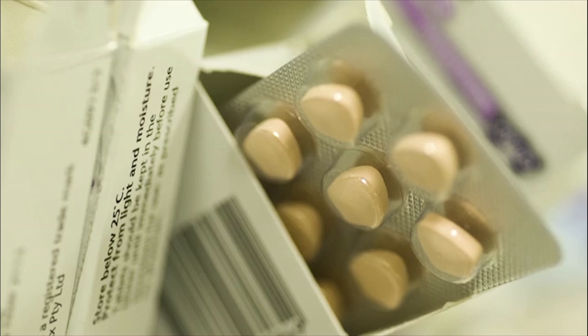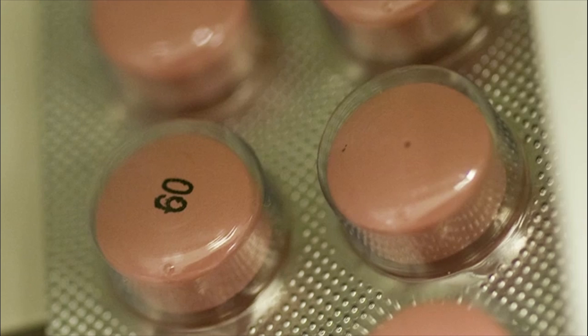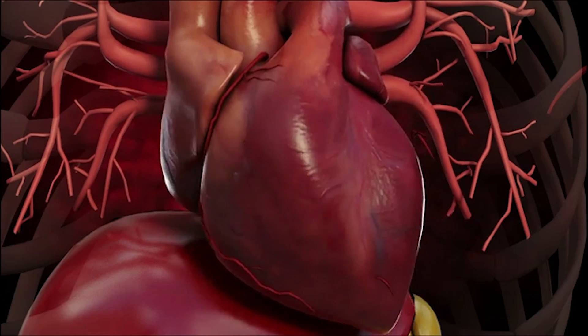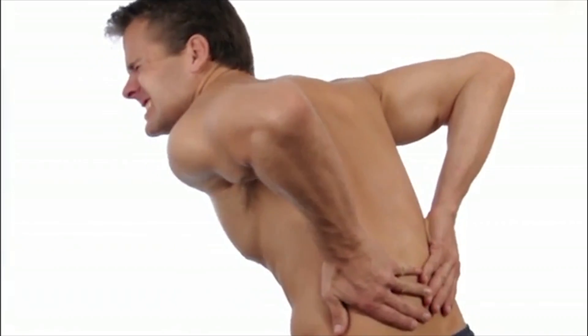In this course, you'll look at the major health issues facing the world's growing population and the science of the medicines used in their management. Week by week, you'll study a new medicine and a new health area. Some of the areas we'll look at are heart disease, depression, diabetes, pain control and smoking cessation.